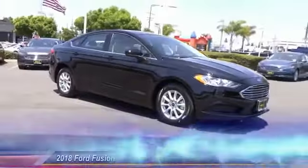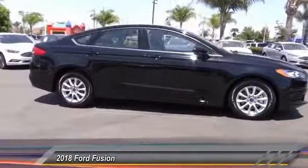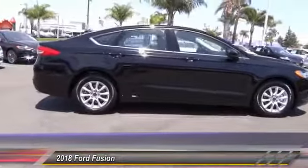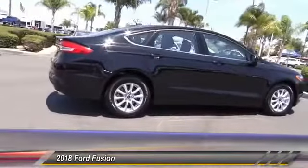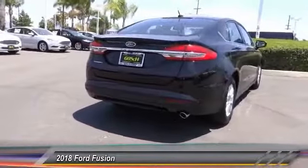The 2018 Fusion. You can have both impressive power and great economy in a Fusion, and it is priced below $25,000. This vehicle has less than 3,000 miles. Here are some of this vehicle's great options.